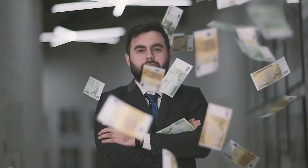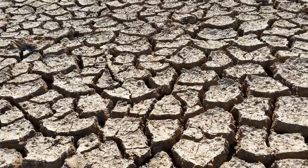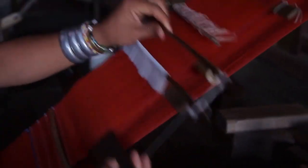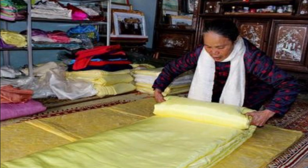Despite Vietnam's vegetation being rich and diversified, the lotus stands out as Vietnam's national flower, grown across the country. While this fabric has been made for years in Myanmar, Fon Tituon only started experimenting with this fiber in 2017.